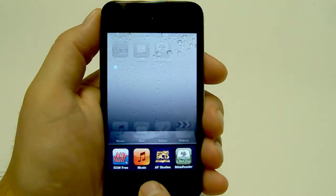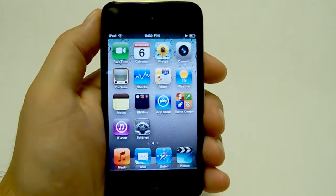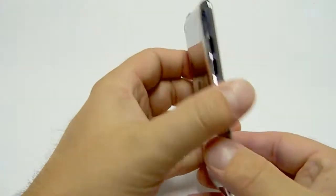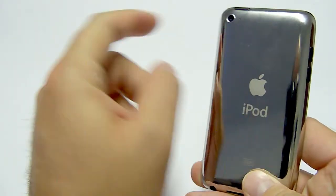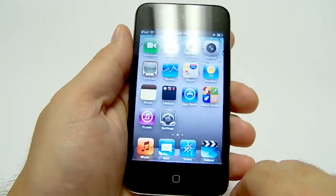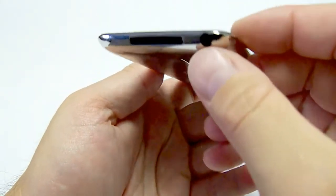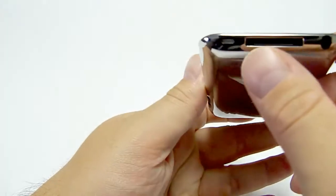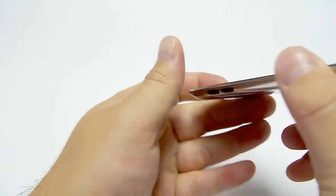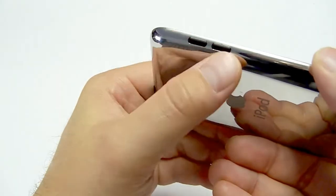This new iPod Touch is the absolute best portable multimedia device on the market today. If you would like to see how this little device could enrich your spiritual life, give us a call at 1-800-423-1319 and ask about the iPods. You can also find out more at www.remnantpublications.com — click on the bookstore and then click on iPods. Thank you.